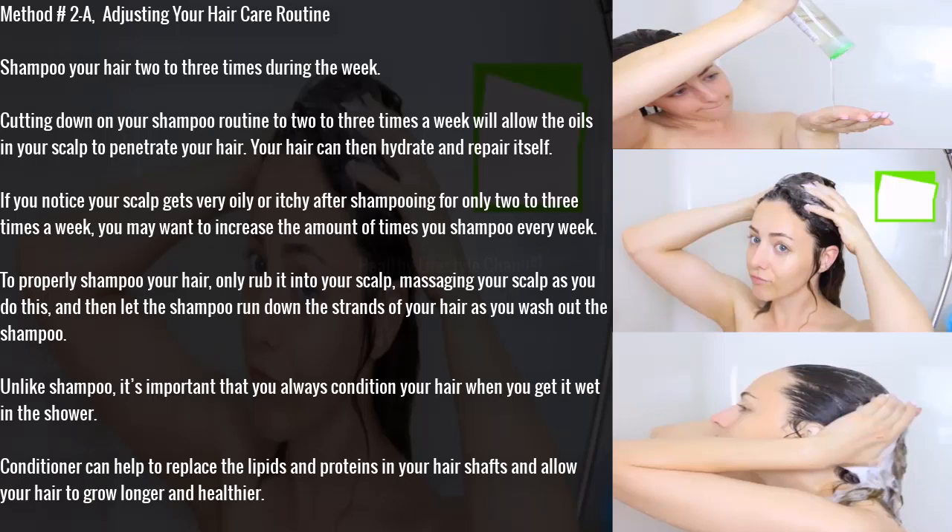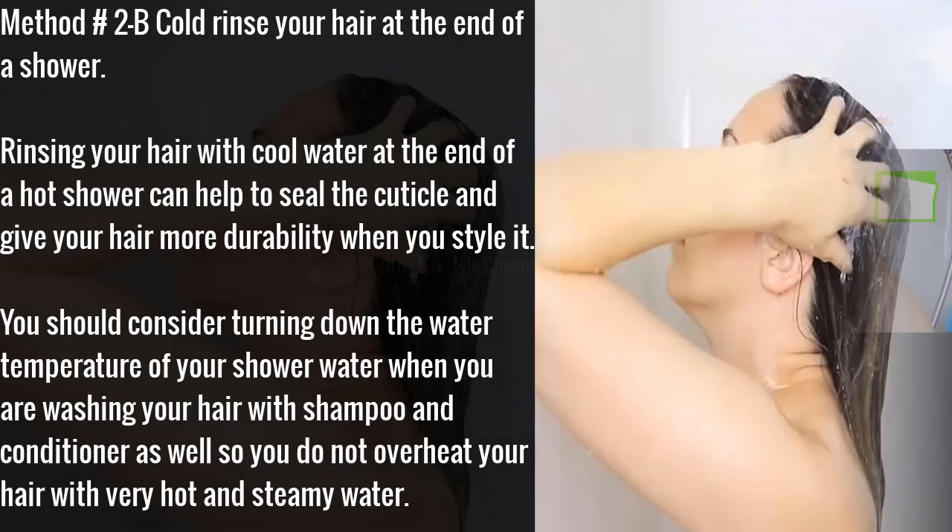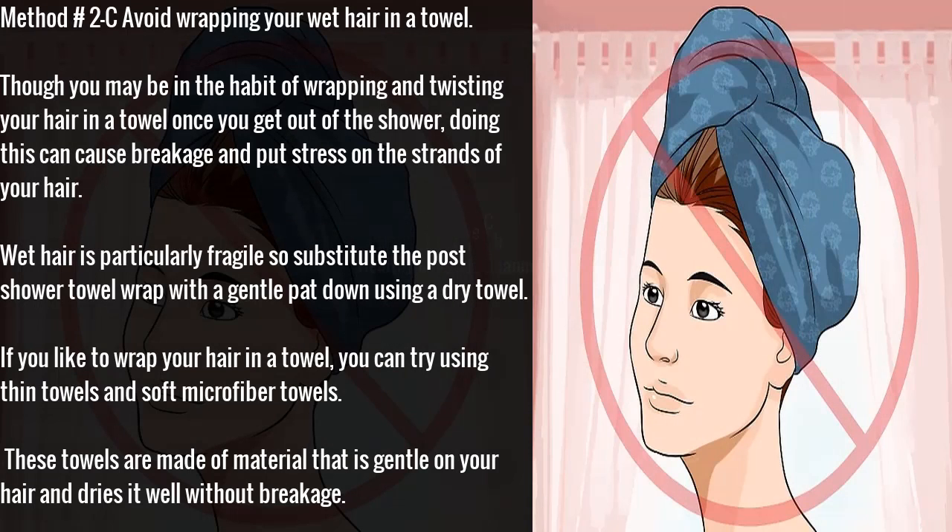Unlike shampoo, it's important that you always condition your hair when you get it wet in the shower. Conditioner can help to replace the lipids and proteins in your hair shafts and allow your hair to grow longer and healthier. Method 2B: cold rinse your hair at the end of a shower. Rinsing your hair with cool water at the end of a hot shower can help to seal the cuticle and give your hair more durability. Consider turning down the water temperature when washing with shampoo and conditioner so you do not overheat your hair.